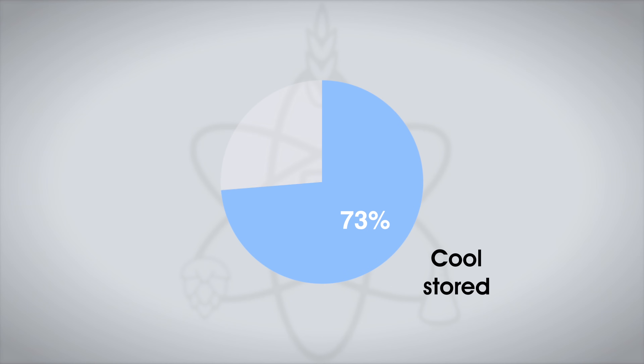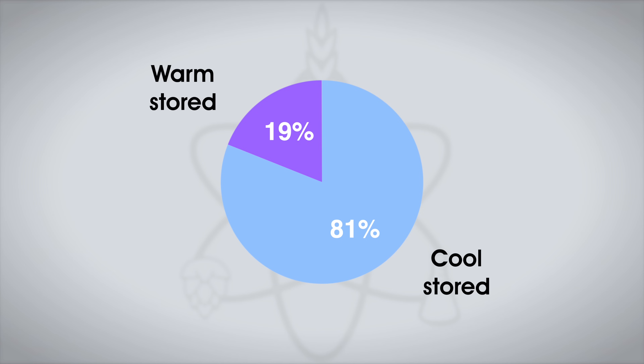Jordan said the warm-stored beer had the telltale signs of staling, including an off-putting soapy aroma, muted hops, and harsh bitterness, while the version stored cold was wonderfully hoppy and bright. Of the participants who got the triangle test right, 13 tasters reported preferring the beer stored cold, while the remaining three liked the warm-stored beer more.